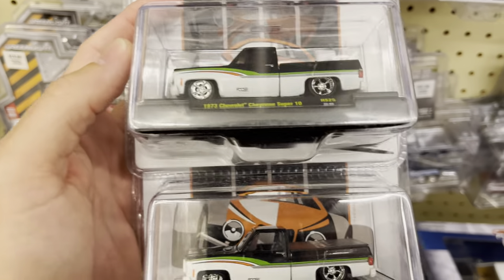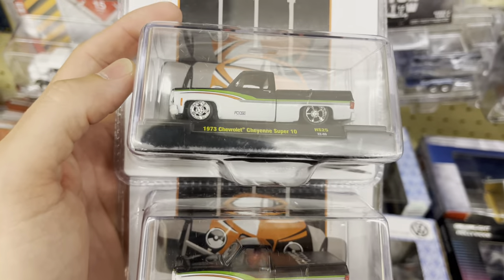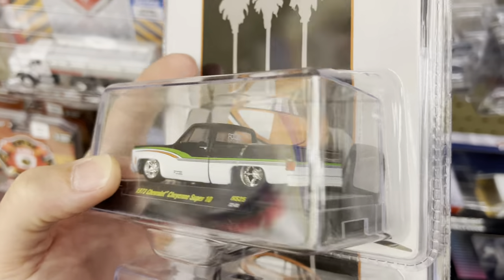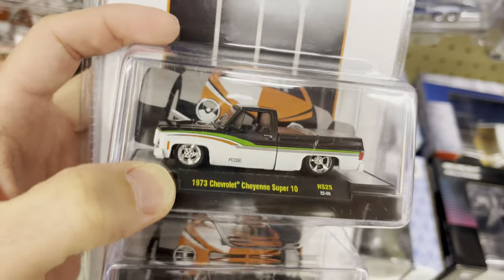We are checking a Hobby Lobby now. Check out this new 73 Chevy Cheyenne Super 10. Wow, the one that we built actually seems nicer. I don't love it.